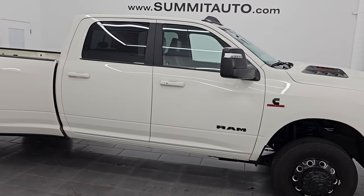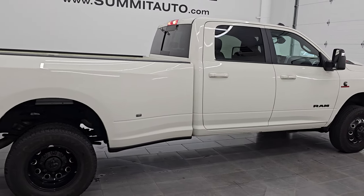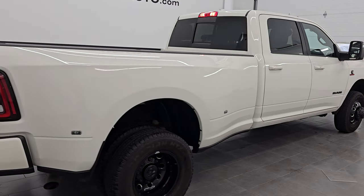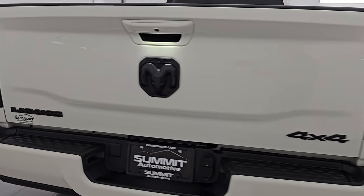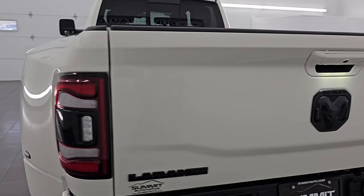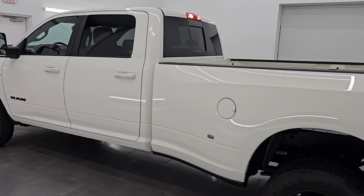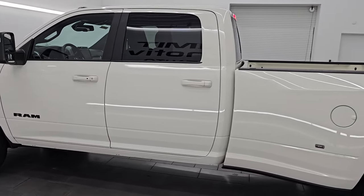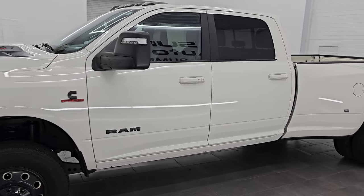Hey, this is Brett. Hope everybody's having a great day out there today. I am super excited to go over this ultra clean, like-new 2023 Ram 3500 Crew Cab Long Box Dual Rear Wheel Laramie Level 1 Package with the Knight Edition. This is stock number 14831Z. I am here at Summit Automotive in Fond du Lac, Wisconsin — your new and used heavy duty truck and Ram headquarters.